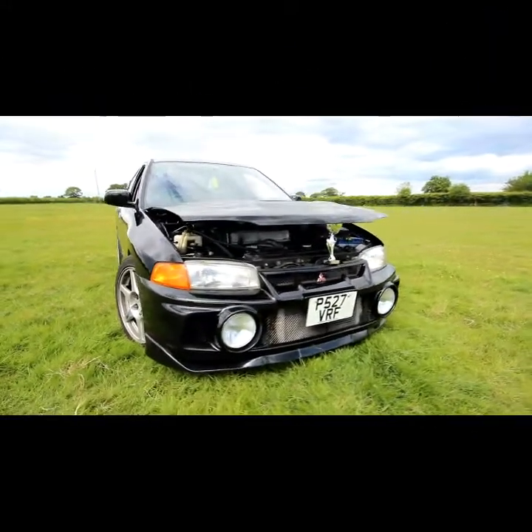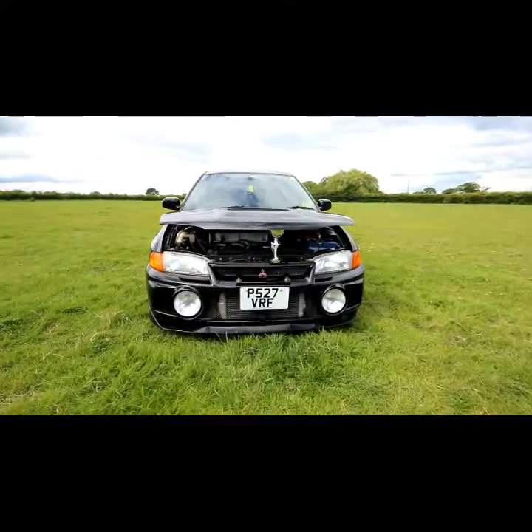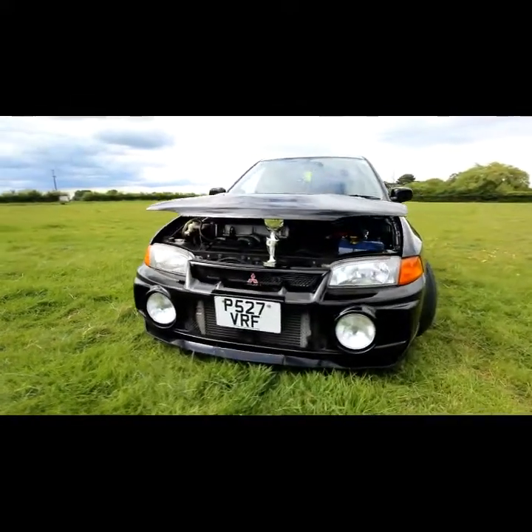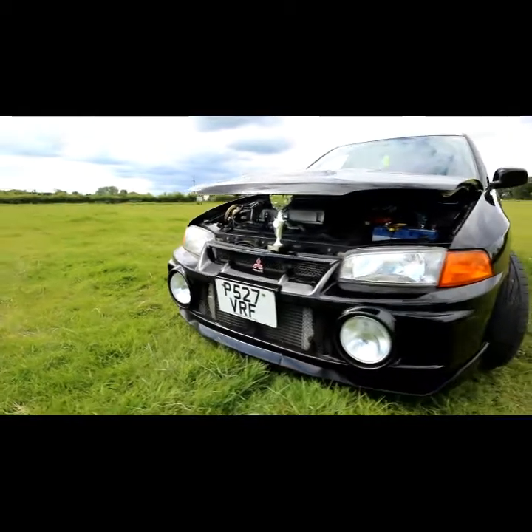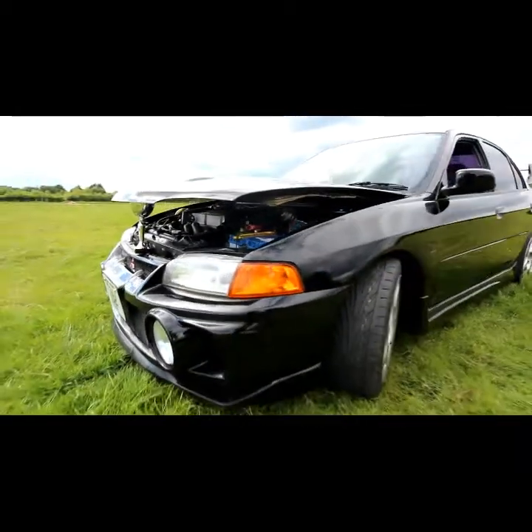Hi, my name's Alice, this is my Mitsubishi Evo 4. The Instagram tag is Nibu Evo 4. A bit about the car — I only got it in October, but I've started doing some little bits to it.